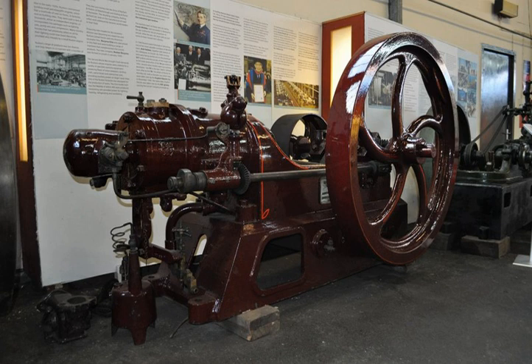The Hornsby-Akroyd oil engine, named after its inventor Herbert Akroyd Stewart and the manufacturer Richard Hornsby & Sons, was the first successful design of an internal combustion engine using heavy oil as a fuel. It was the first to use a separate vaporizing combustion chamber and is the forerunner of all hot bulb engines, which are considered predecessors of the similar diesel engine, developed a few years later.